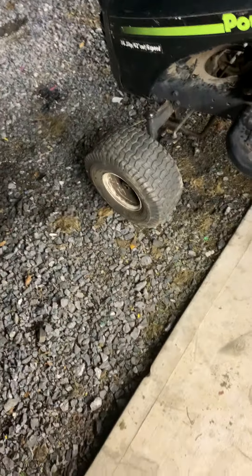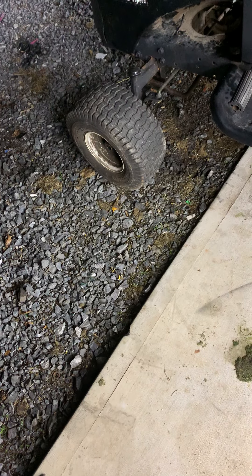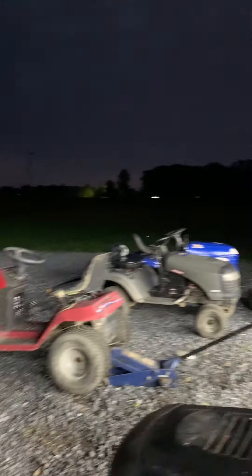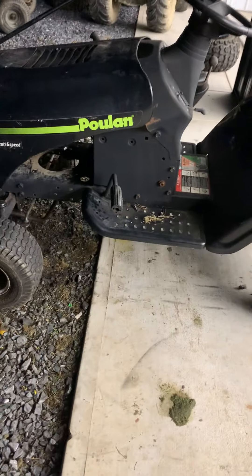Hey guys, what's up - it's me on Coverdale. I'm doing the video in the dark. It's around eight o'clock, maybe 7:30 - it gets dark early now. But you can see I got this mower right here.